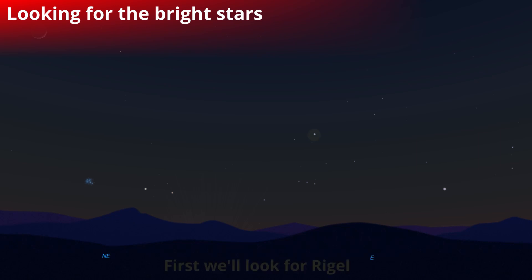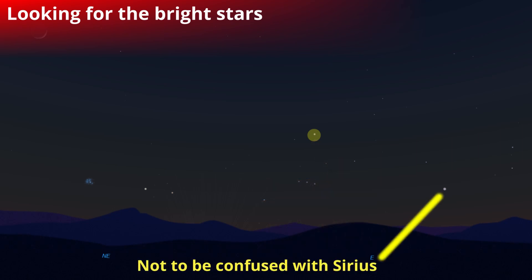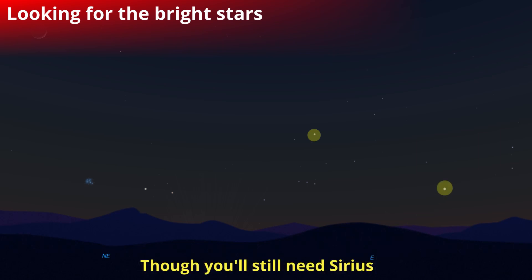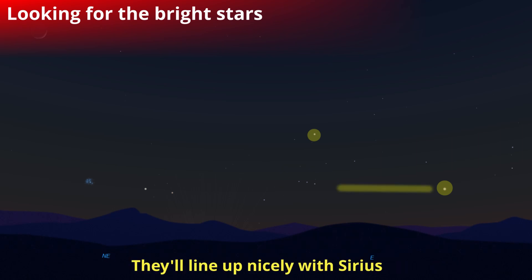We start by looking for the brightest stars as markers. First we look for Raijo, also known as Poanga in Māori, about a hand width above the horizon if you stretch your arm out four lengths. Don't confuse it with Sirius, another blue giant known as Takurua — though you still need Sirius Takurua for the measurement, because going back to Raijo we want to see the three stars underneath that line up nicely with Sirius. These are Tautoro, or Orion's belt.